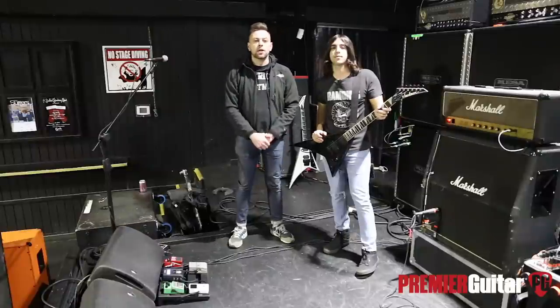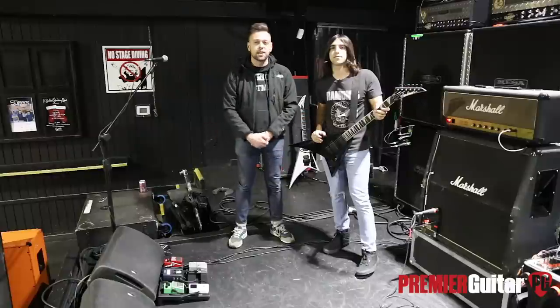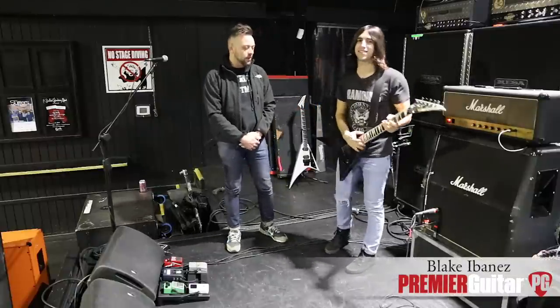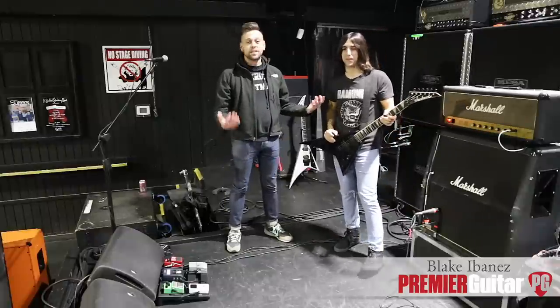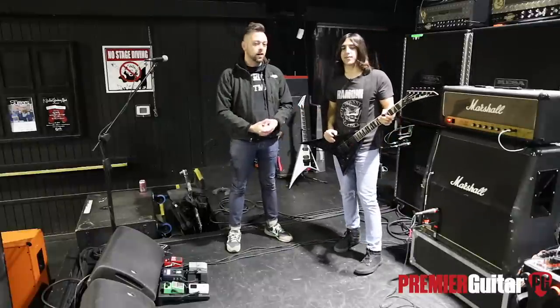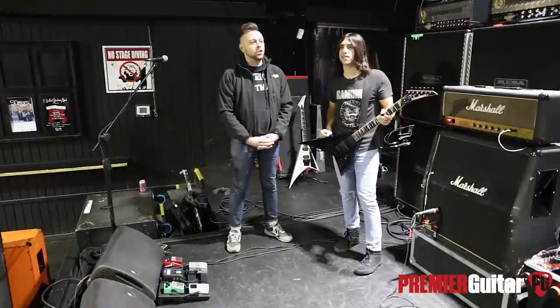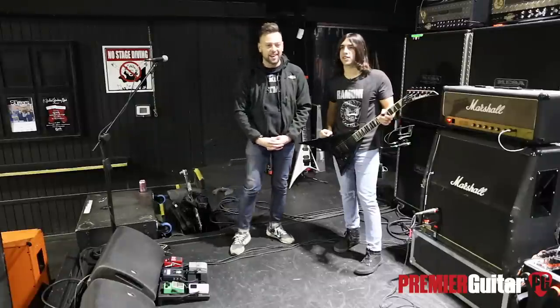Hey, what's up YouTube? This is Perry with Premiere Guitar here in Nashville, Tennessee at the Exit Inn with the dudes from Powertrip today. I'm very, very excited. This is Blake Ibanez. I'm actually a huge Powertrip fan. If you guys haven't heard them, it's all the best things of thrash and hardcore all smashed together and I can't get enough of it.